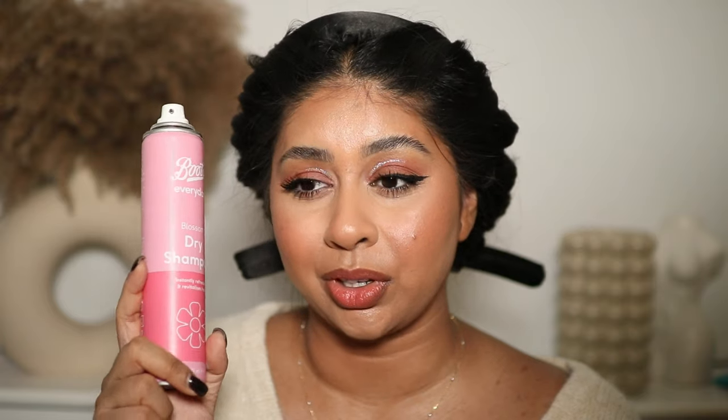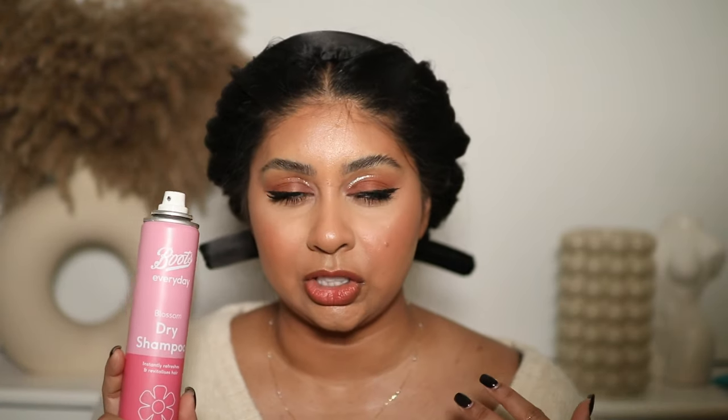A dry shampoo I really liked this year is the Boots Blossom Dry Shampoo — I discovered it while working with Boots and it's super affordable and smells really fresh and floral. It does give a little white cast but that's when you know it's working — just rub it in and it goes away. My all-time favorite dry shampoo though is the Bumble and Bumble dry shampoo.